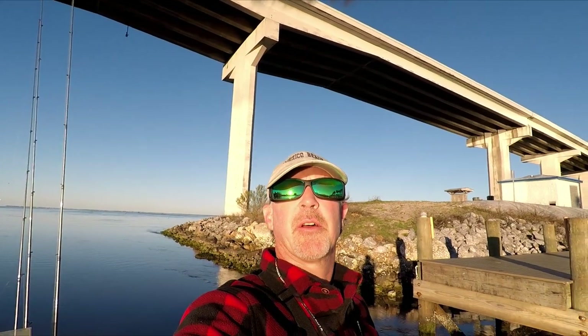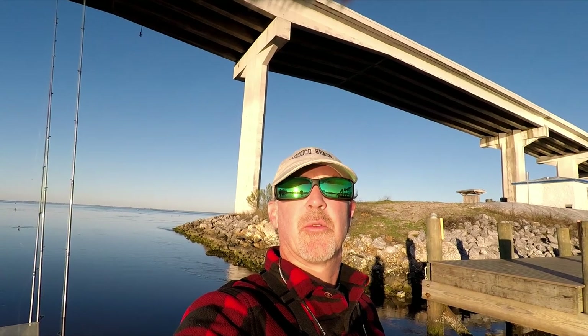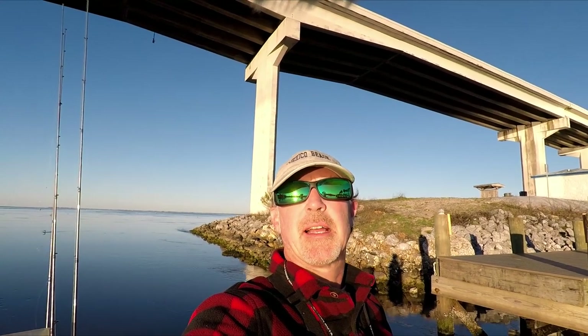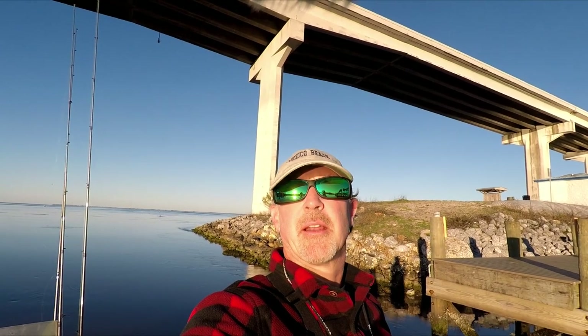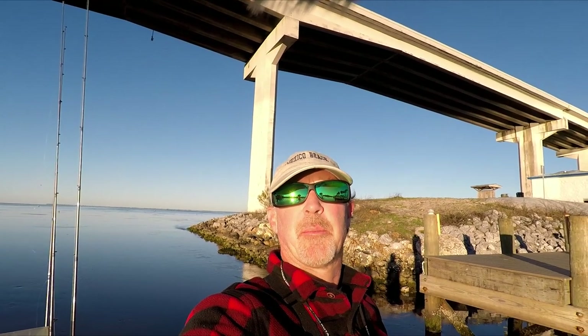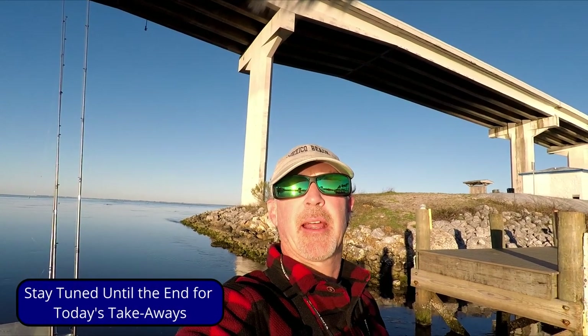Welcome everybody to another episode of Forgotten Coast Fishing. It is February 13th, 2023. Got a little bit of a chilly day today, started out at 41 degrees. We're going to have a rising tide most of the day. Our plan is to start out here at the mouth of the Intracoastal Waterway, try to pick up a sheepshead or two, and then as the sun comes up and warms up, push out onto the bay and see if we can catch some trout or redfish.